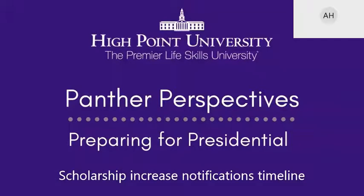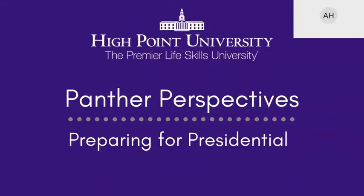After the Presidential Scholarship weekend, it will take about two to three weeks to receive your scholarship increase notification. Contact your admissions counselor if you have any direct questions, but be prepared to wait about two weeks to receive that increase. You will receive your financial aid packages in March, which will include merit-based aid, any fellowships, need-based aid you're eligible for, and loans as well.